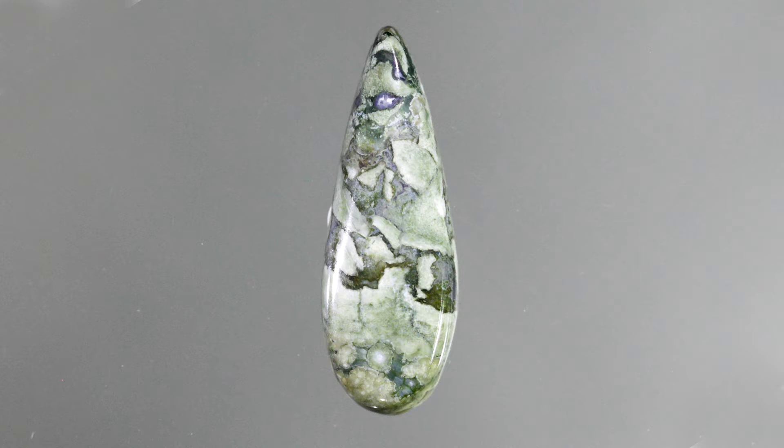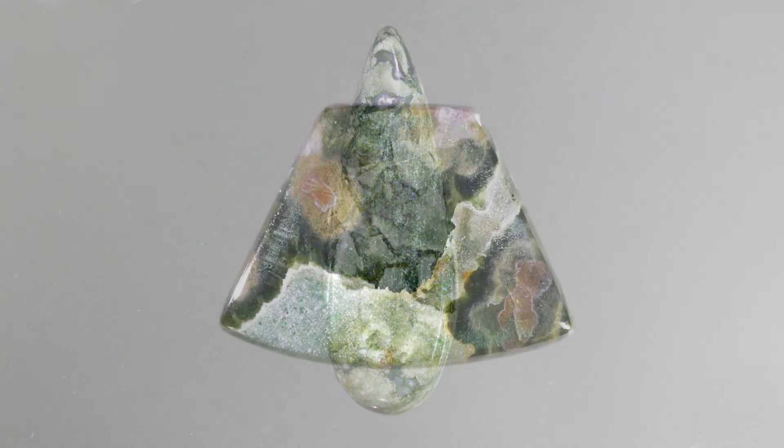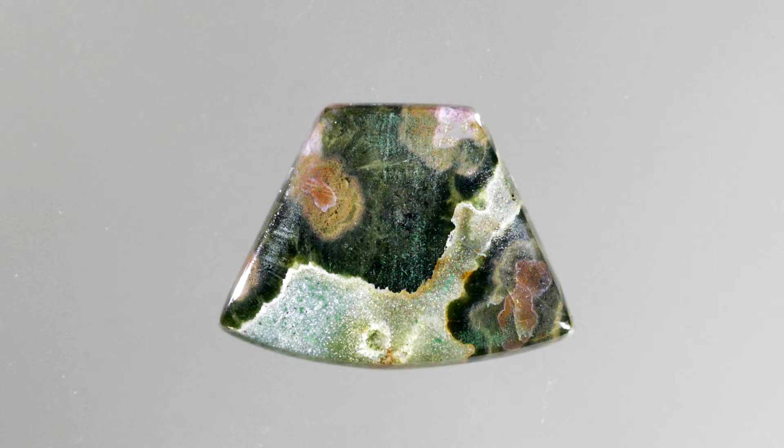Rhyolite is a combination of feldspar, quartz, and other minerals. It is these other minerals that contribute to the colors and banding patterns seen in rhyolite.